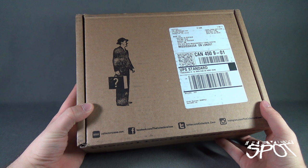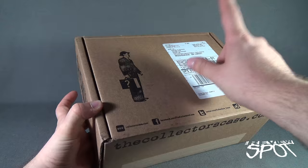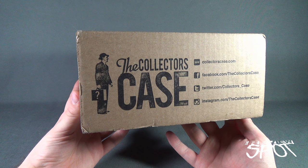Somebody right now is saying 'Spot, spot, spot - your name, your address, it's right there!' It's okay, because that's not actually my home address - that's where you guys can send me stuff as well. So if you want to send me letters or boxes, anything you want, it's right there and it's also down in the video description below. The collector's case once again: www.collectorscase.com.